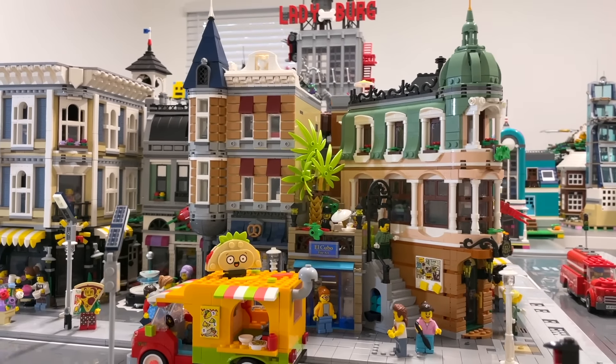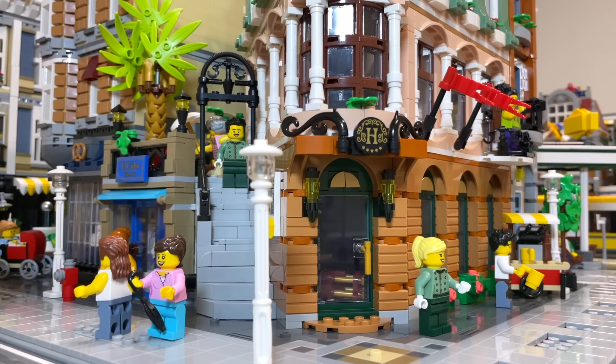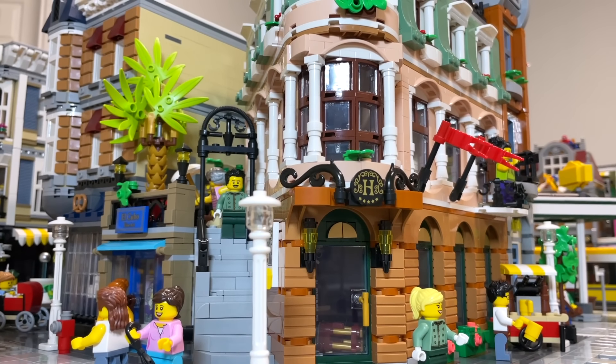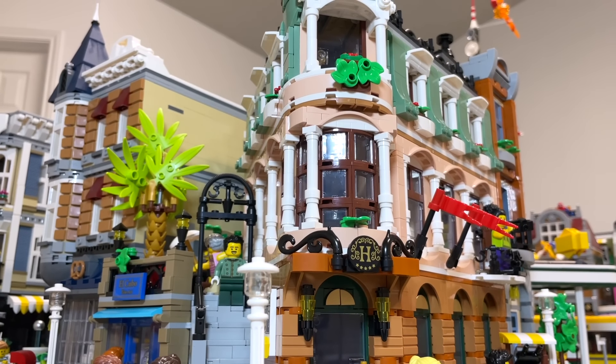I made a video on this channel a few weeks ago placing the Boutique Hotel into my LEGO city. However, I'm not thrilled with this location — on the left-hand side there's a huge gap where you can see a large portion of the wall from Assembly Square. I just don't think this looks that good, and I didn't really notice it until after I published that video, so I do want to change the location of this modular later on.